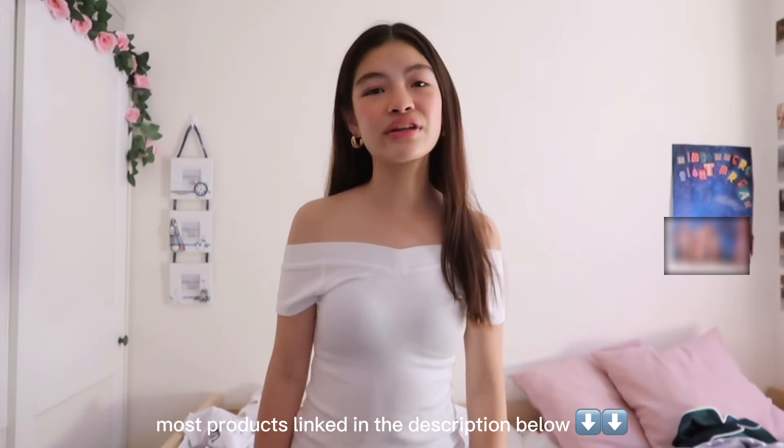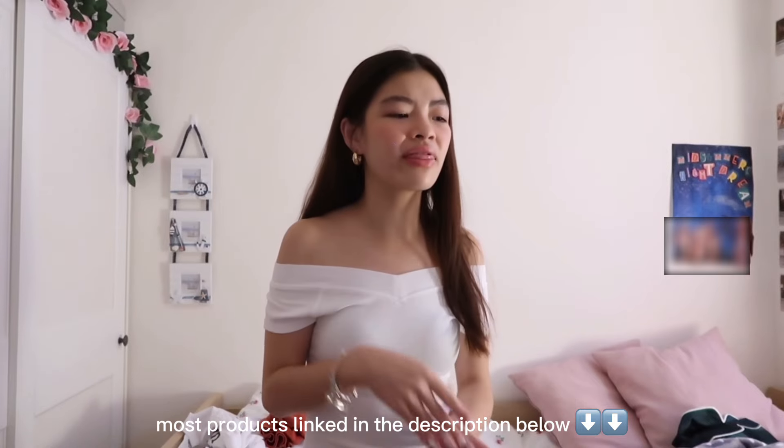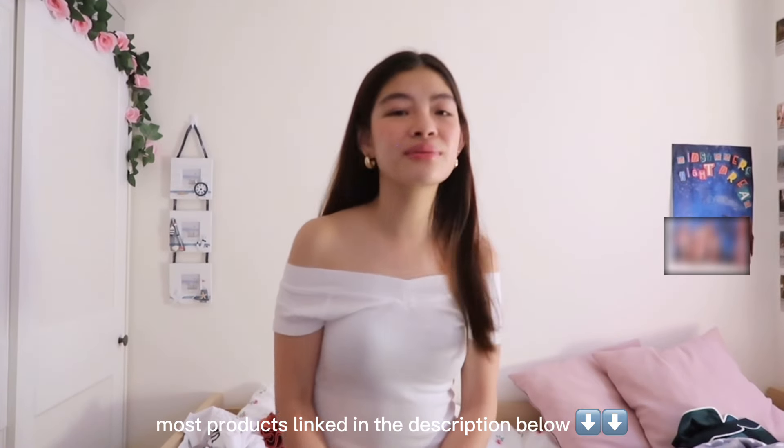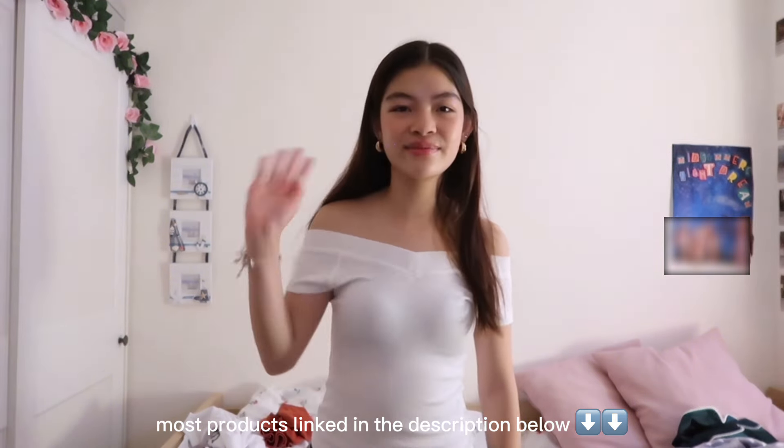I think that's the end of this video. Thank you so much for watching this shopping haul — I hope you enjoyed it. Bye!